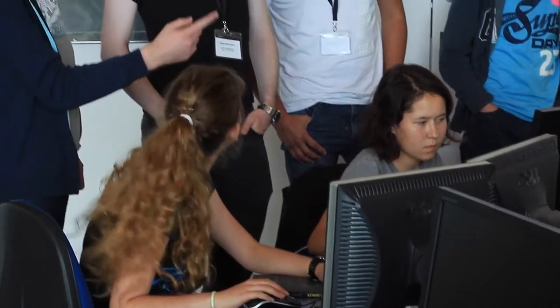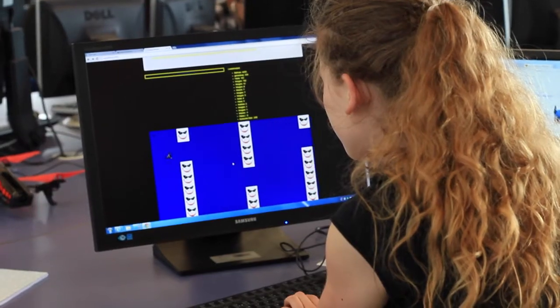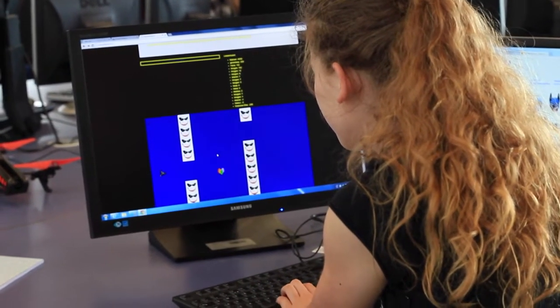At the end of the day we had a competition where you go around and look at other people's work, see what they've done, and vote for your favorite. Whoever gets the most votes wins a prize.